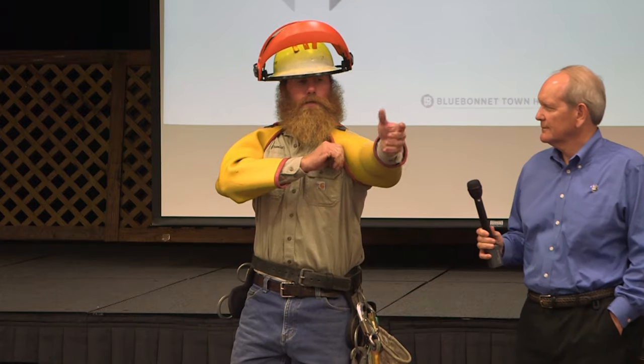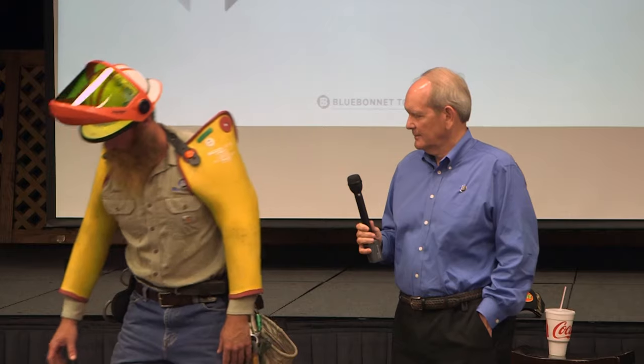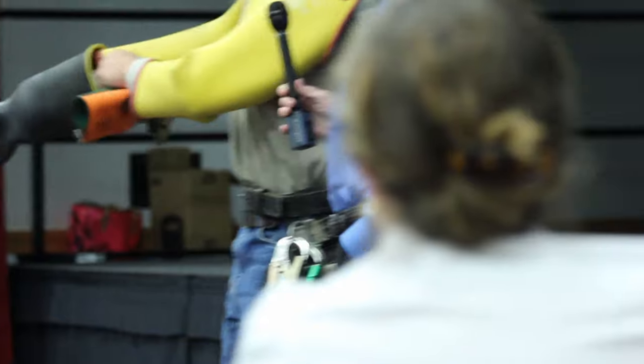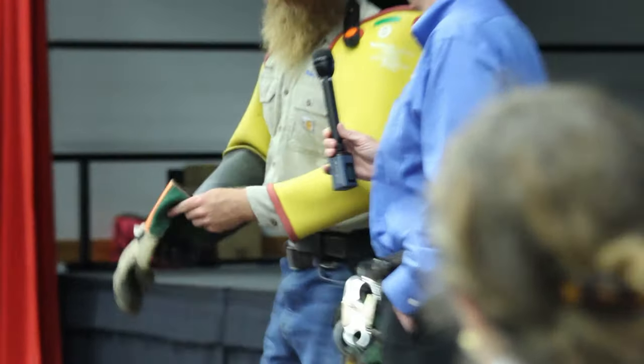And the sleeves here — these are class three sleeves. They're good for 26,500 volts. Everything on our system is 14,400 except for transmission, which we don't deal with that much. And then you can see the gloves that go over these — these are like a leather glove, specially made to fit. These rubber gloves here are actually a bail glove — something new they came out with. They used to be flat, but these are made so when our sleeves go in, they sit in there. It keeps our gloves from falling off — before, you could stick your sleeves on and the gloves would push off.